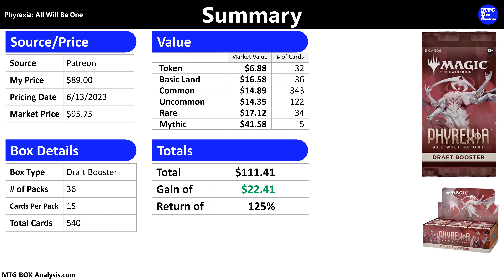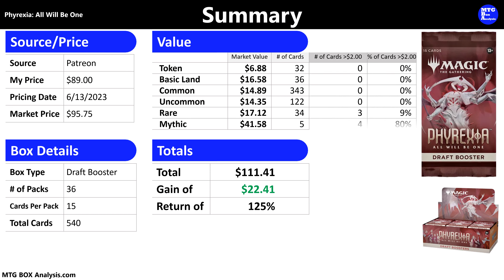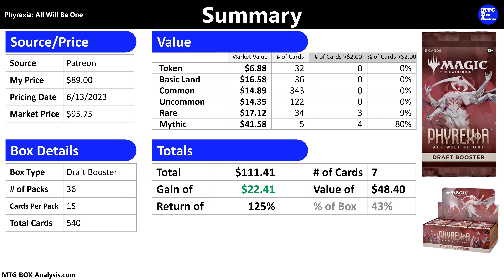For those interested in cards valued just over $2, the numbers look like this. In total, we saw just seven cards valued over $2 in this box, and they have a current combined value of $48.40, which means those seven cards represent 43% of the total box value.